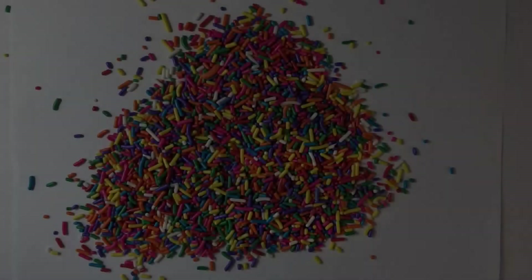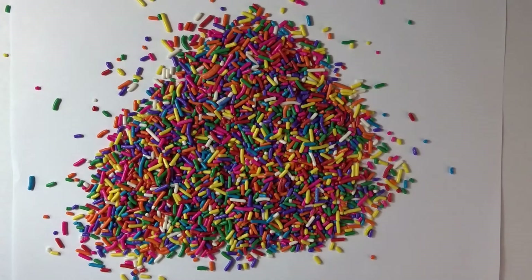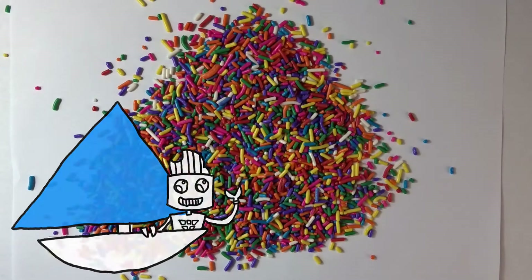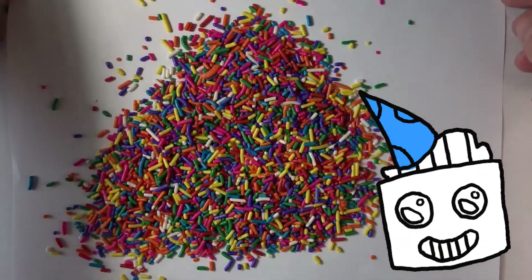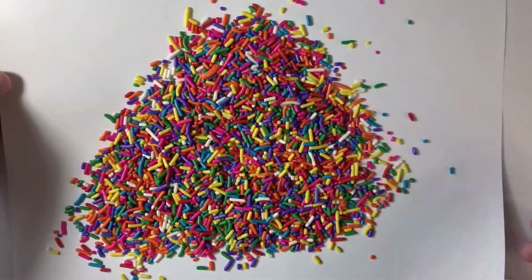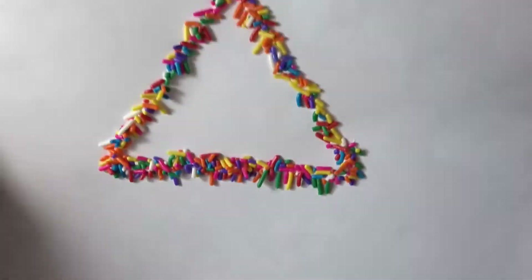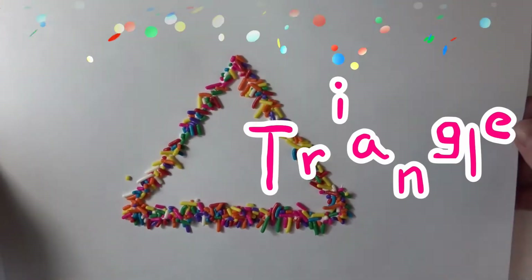I'm thinking of a shape that you might find on a sailboat, or maybe a pointy party hat. It has three sides and three points. Do you know what it is? It's a triangle!